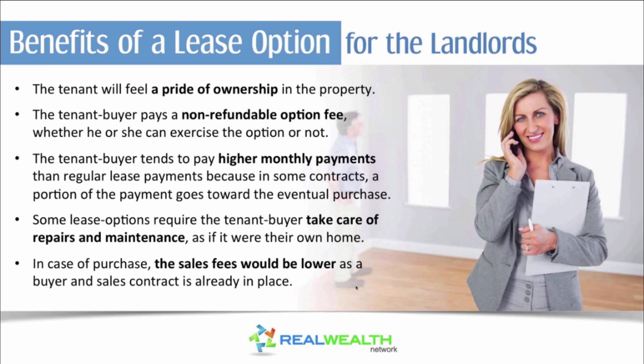That option fee can really increase cash flow. In addition, the tenant buyer tends to pay a higher monthly payment than regular lease payments because in some contracts a portion of the payment goes towards the eventual purchase price. For example, if normal market rents are a thousand dollars, you might charge eleven hundred dollars with a hundred or two hundred dollars going towards the purchase price, which works out well for the tenant too.